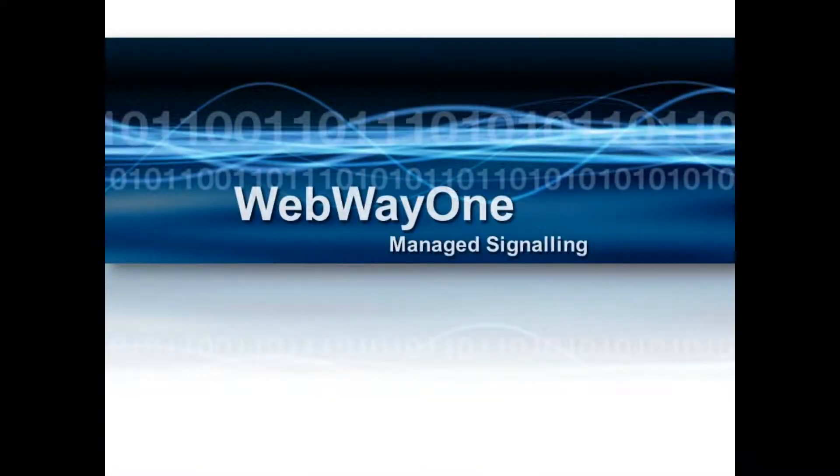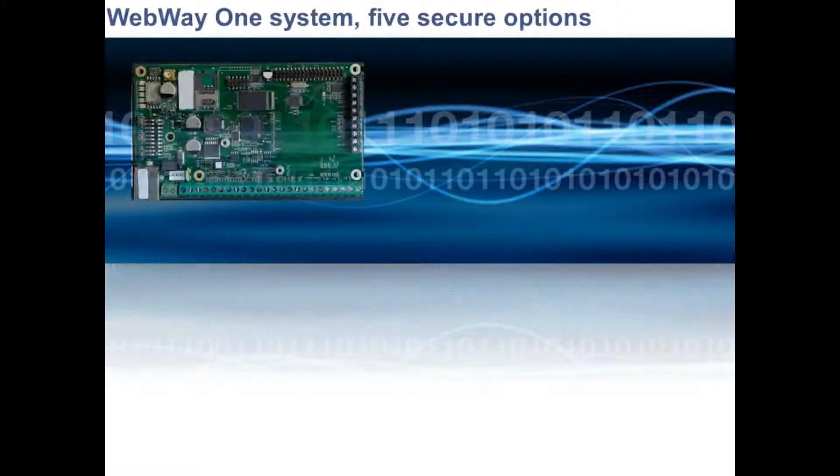Webway One is a leading manufacturer of alarm signalling for both fire and intruder systems. This video will provide you with an overview of the Webway One product range and in particular our flagship IP/GPRS dual path communicator.